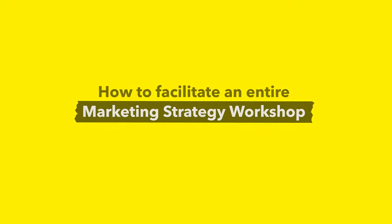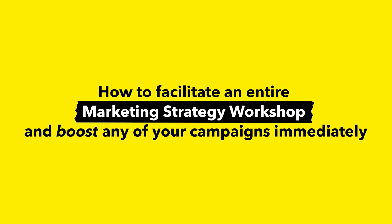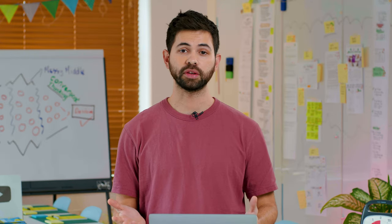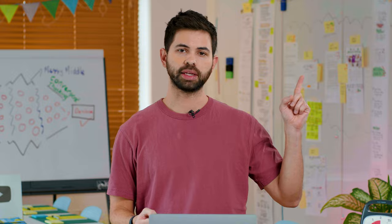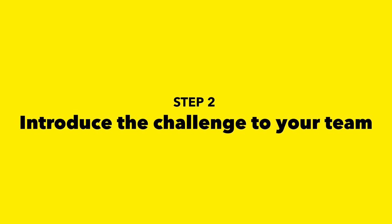This video is part three of our Marketing Workshop series, where you will learn how to run an entire Marketing Strategy Workshop yourself and boost any of your campaigns immediately. However, every video in this series is also a standalone video where you will learn a workshop exercise to solve different problems. If you missed the previous videos, you can go to this playlist and learn how to collect the correct team and properly introduce them to a challenge.